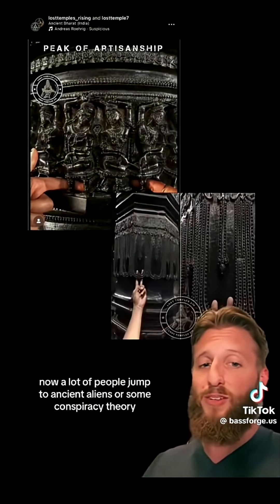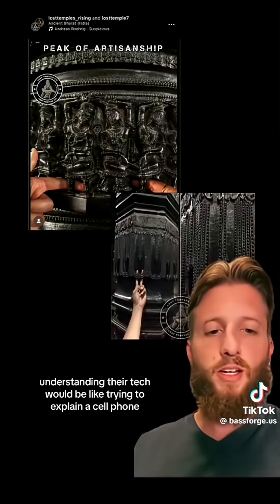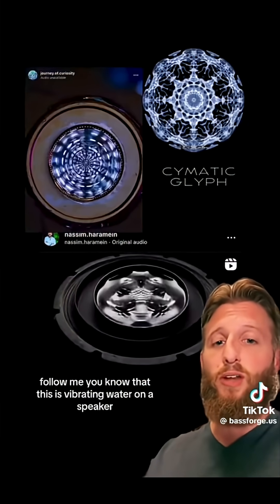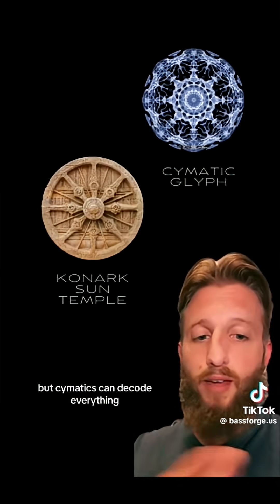Now a lot of people jump to ancient aliens or some conspiracy theory. Well, I'm glad you're not going to do either of those things. Understanding their tech would be like trying to explain a cell phone 200 years ago. So I'm going to explain it with cymatics. If you follow me, you know that this is vibrating water on a speaker — it makes these cool patterns. But cymatics can decode everything you see.